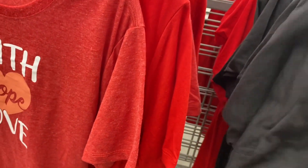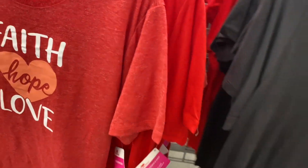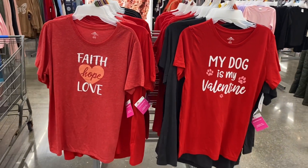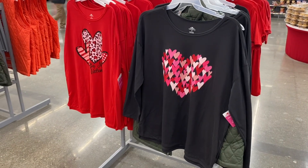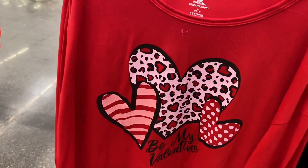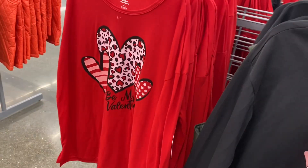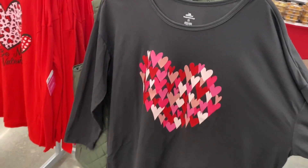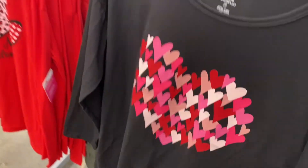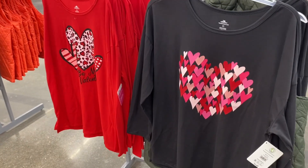That same one — and then 'my dog is my valentine' and 'faith, love, hope.' Here are the other two: this one says 'be my valentine' with different hearts, heart stripes, and like an ammo print. This one has hearts inside a heart. These two are long sleeves, so they're $11.98 instead of the other price.